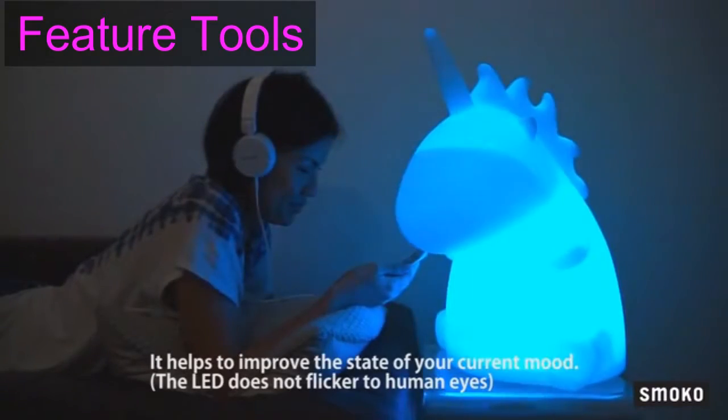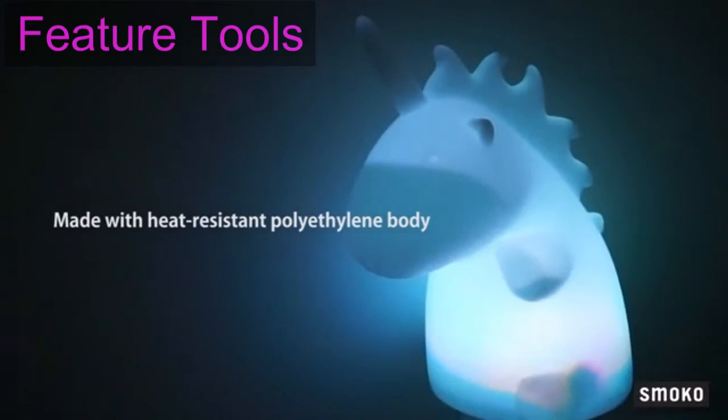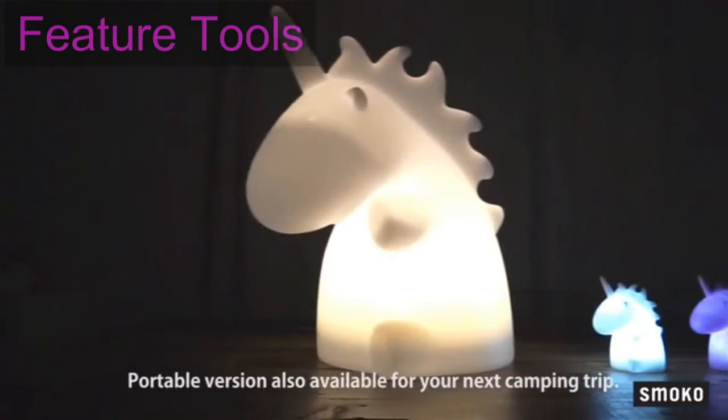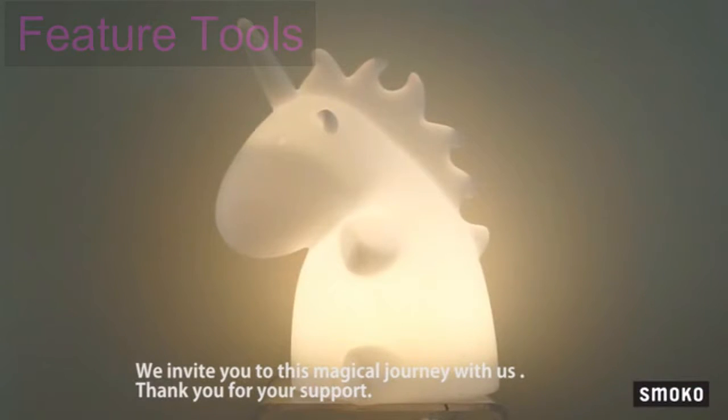It helps to improve the state of your current mood. Made with a heat resistant polyethylene body, the portable version is also available for your next camping trip. We invite you to this magical journey with us. Thank you for your support.